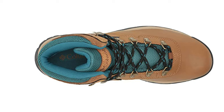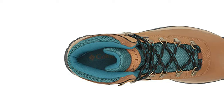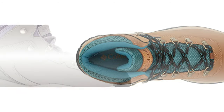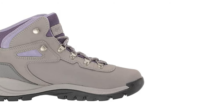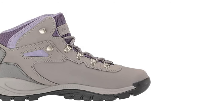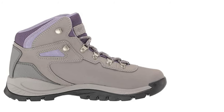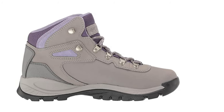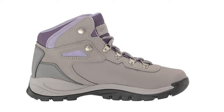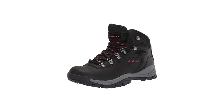Columbia offers the Newton Ridge Plus waterproof boot in multiple colors and sizes. Features include a lightweight durable midsole for long lasting comfort, superior cushioning and high energy return, and an advanced traction rubber sole for slip-free movement on rough ground. The boot features waterproof full grain leather and mesh booty construction with a durable mesh tongue for breathability, and a lace-up closure for an adjustable, secure fit.